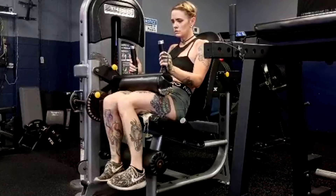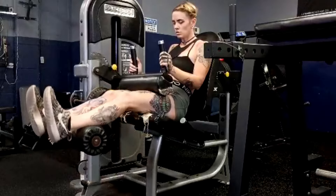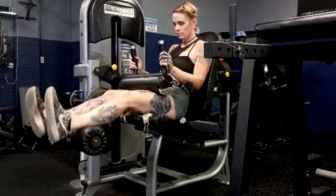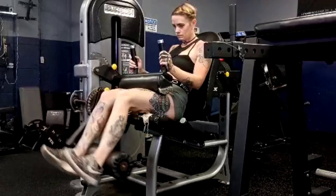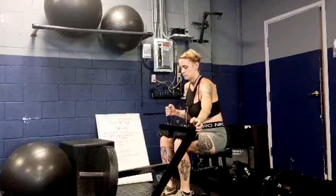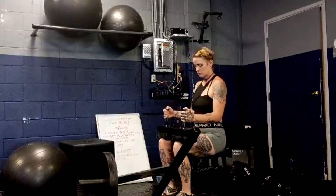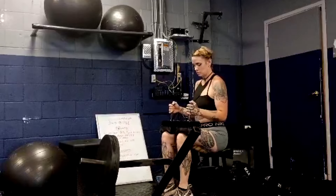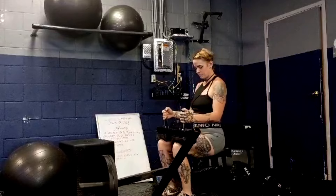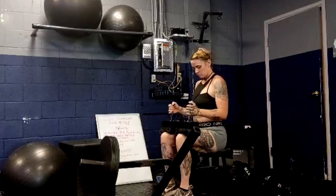I have her doing standing barbell calf raises because she doesn't have a calf raise machine. She had been doing dumbbells, so she does these with a barbell instead. Then we come over to machine isolation work — leg extensions and leg curls — and a lot of these are done as a triset. The hack squats and RDL are supersetted, and calves can be supersetted with either leg extensions or leg curls, or all three movements done as a triset. We finish up the lower day with seated leg curls.